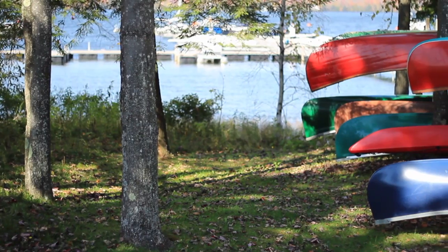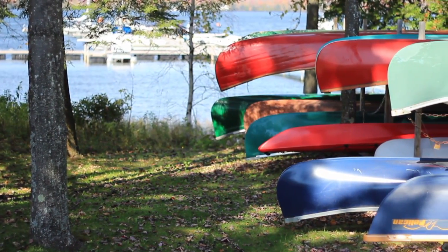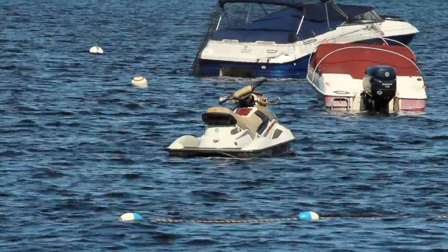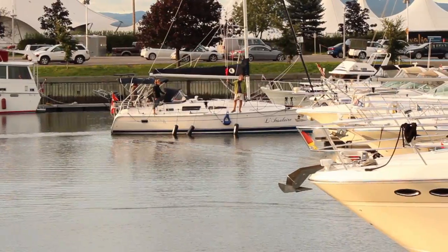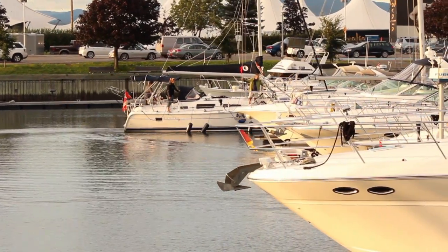Boating terminology. A pleasure craft means a boat, a ship, a vessel, or any other description of a watercraft that is used exclusively for pleasure and does not carry passengers or goods for hire, reward, remuneration, or any object of profit.